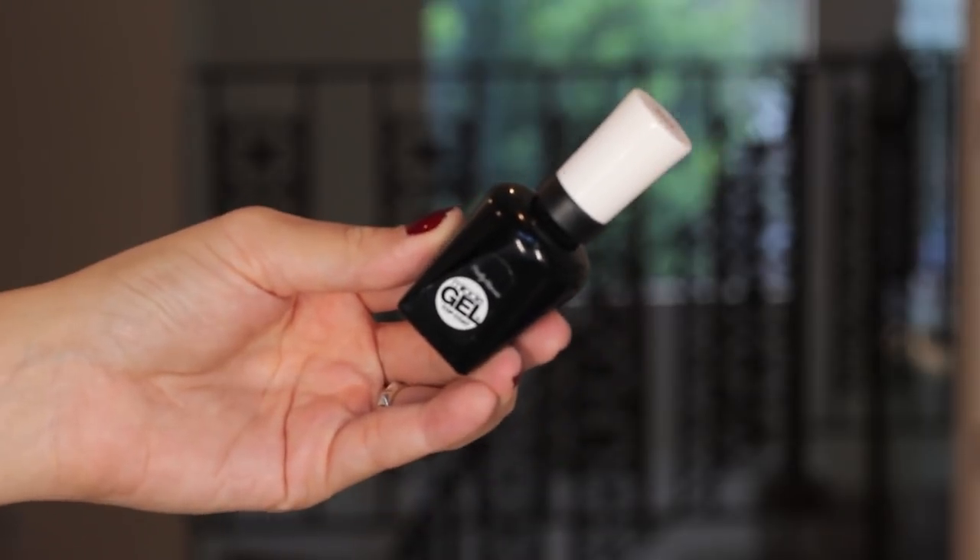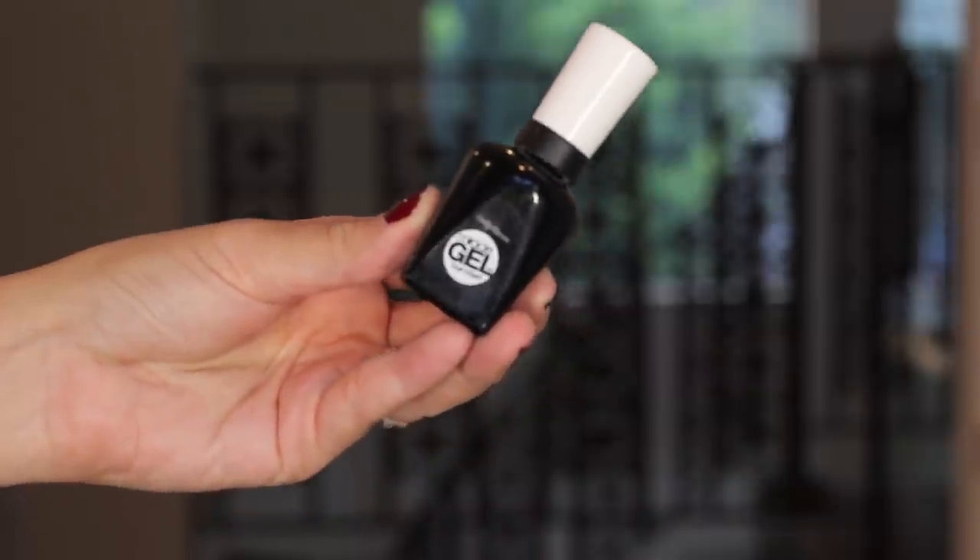In combination with Formula X, I use the Sally Hansen Miracle Gel Top Coat. I don't know if it's the combo of the two together that makes it last so well, but this has actually replaced Seche Vite, which I used to love - I noticed it was starting to chip more on my nails. The Sally Hansen Miracle Gel Top Coat is great even if you're not using it with a Sally Hansen polish. I really love it and it's a favourite for this year.